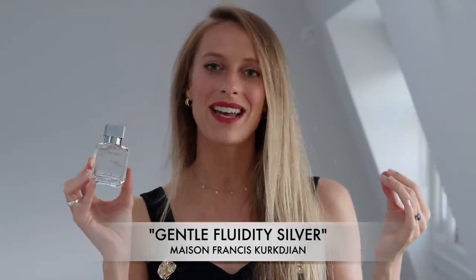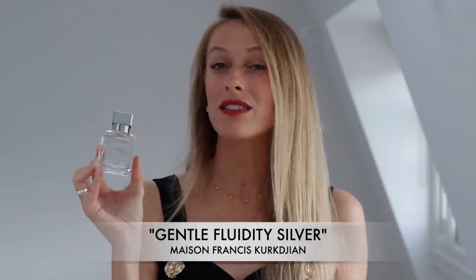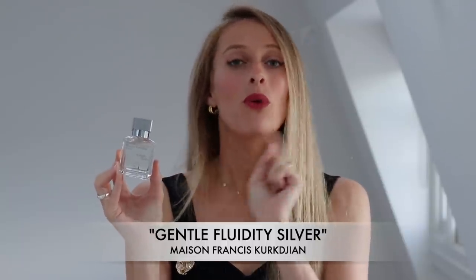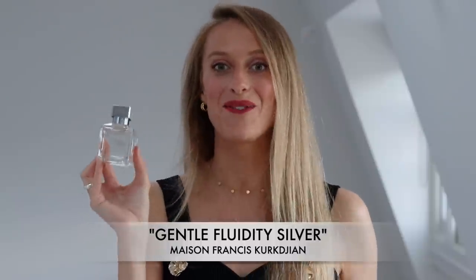It really brings out the bright aspects of ambroxan, the really sexy aspects of ambroxan, the minerality of it, and a little bit of woodiness too. It's stunning, and this perfume will get you a ton of compliments — if that's important to you, you'll be getting it with this fragrance.